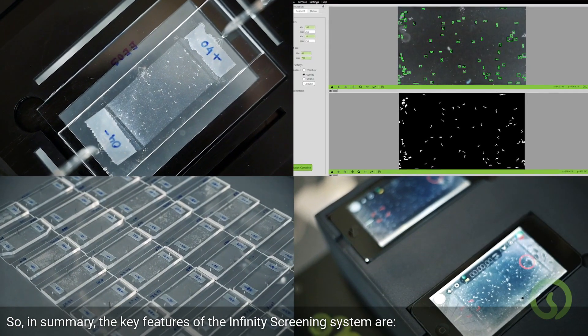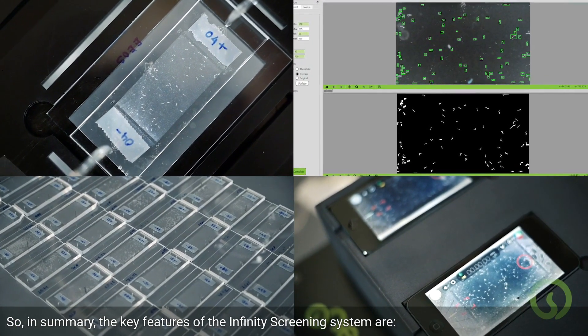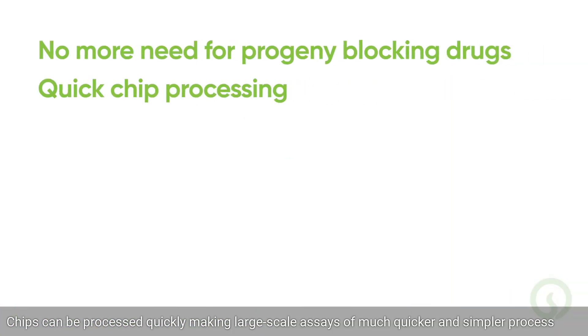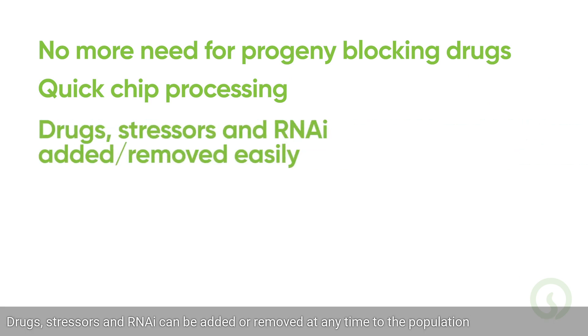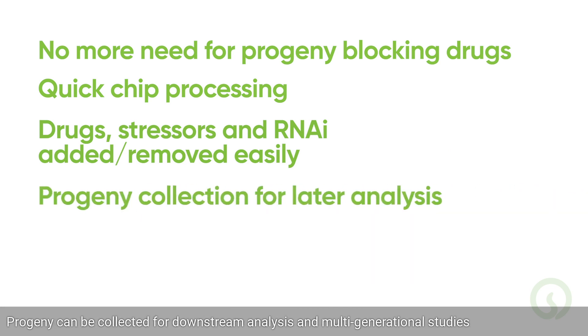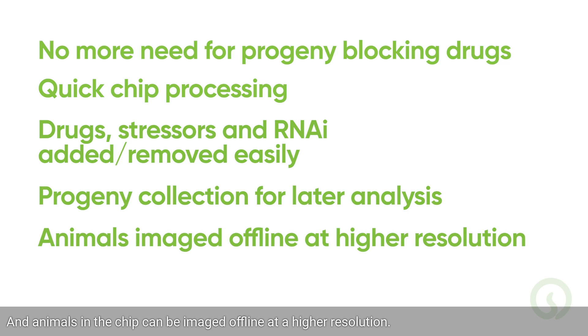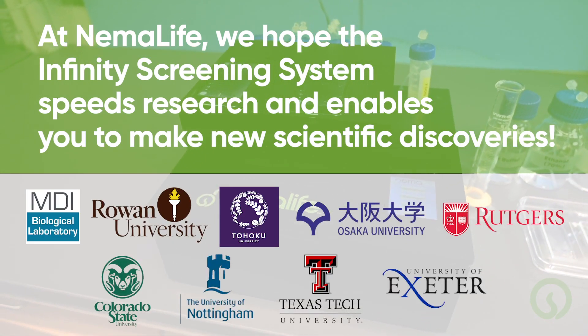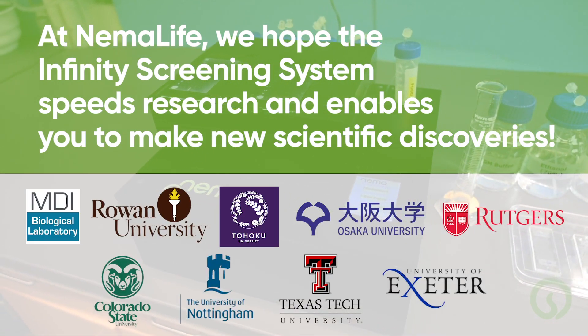In summary, the key features of the Infinity Screening System are: no more need for progeny-blocking drugs; chips can be processed quickly, making large-scale assays a much quicker and simpler process; drugs, stressors, and RNAi can be added or removed at any time to the population; progeny can be collected for downstream analysis and multigenerational studies; and animals in the chip can be imaged offline at a higher resolution. Our hope is that the Infinity Screening System accelerates your C. elegans research, enabling you to make new scientific discoveries.